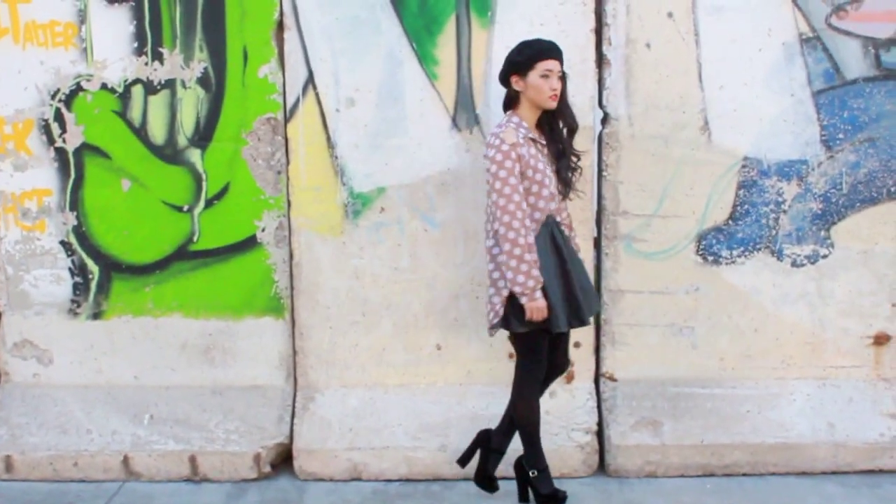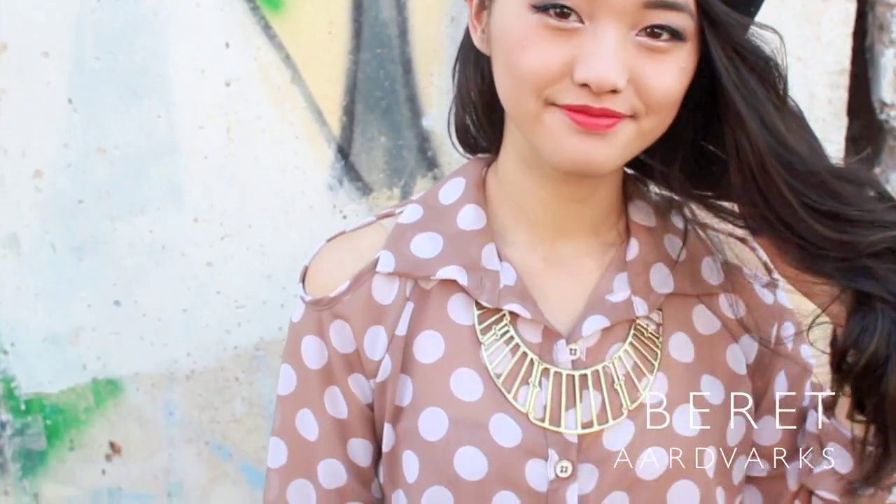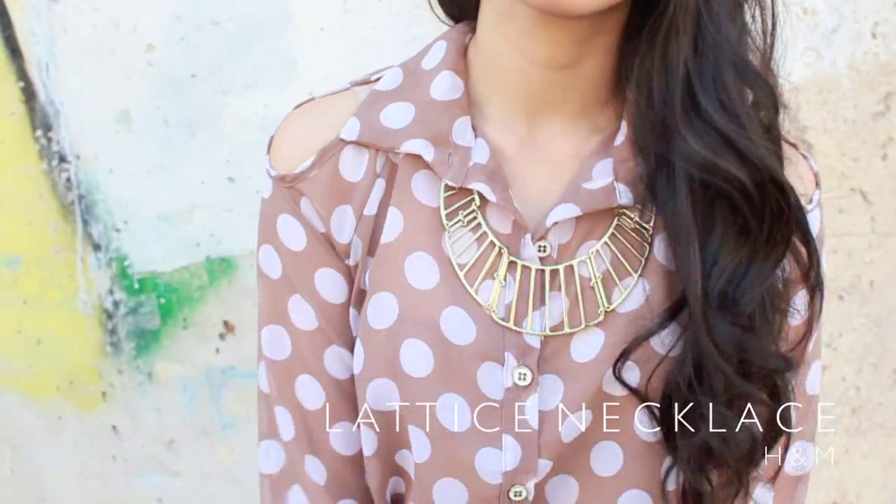For this particular outfit, I would probably wear it to a concert or a show. For my head accessory, I'm wearing my favorite and only beret that I thrifted from Aardvarks. And for jewelry, I'm wearing this lattice necklace from H&M.